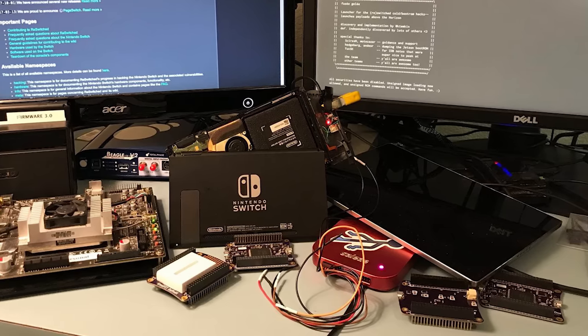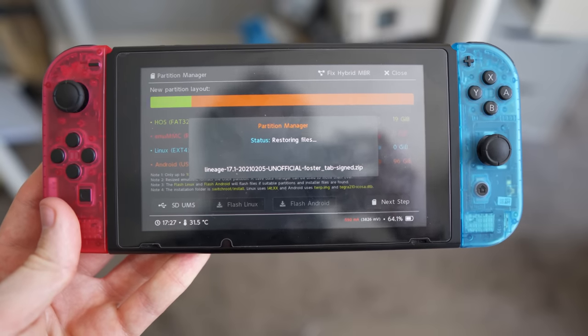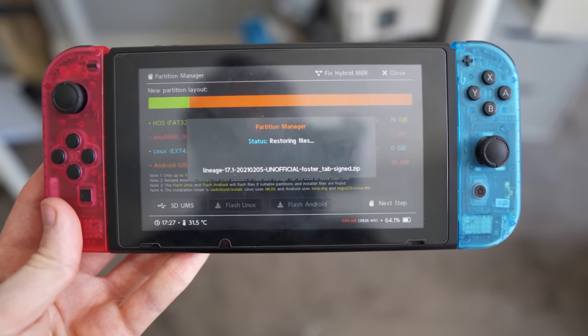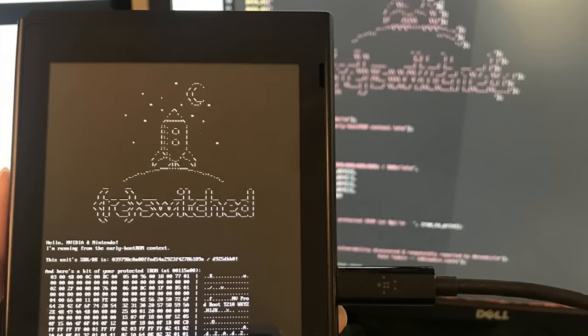By sending a piece of code to be executed of the perfect length and at just the right point in the USB control procedure, Kate and re-switched discovered they could cause an overflow in the direct memory access buffer, giving them the opportunity to run unsigned code. If none of that makes sense, don't worry — let's talk about what that actually looks like in the real world.